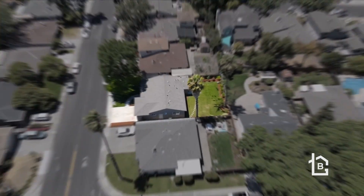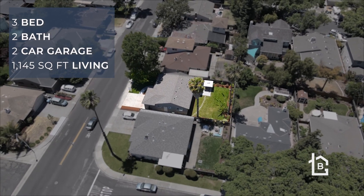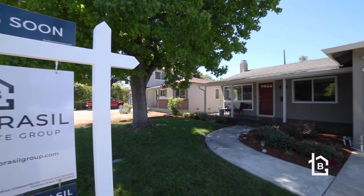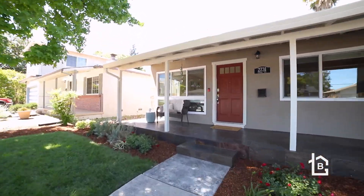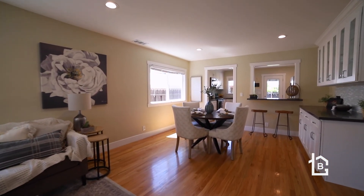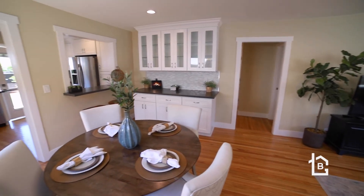Hey, Vinicius Brazil, Santa Clara real estate agent with Keller Williams, here at our latest listing at 2731 Forbes Avenue in beautiful Mariposa Gardens, Santa Clara. This fully remodeled 1,145 square foot home is set on a 5,200 square foot lot and offers a wonderful layout with three bedrooms and two full bathrooms.